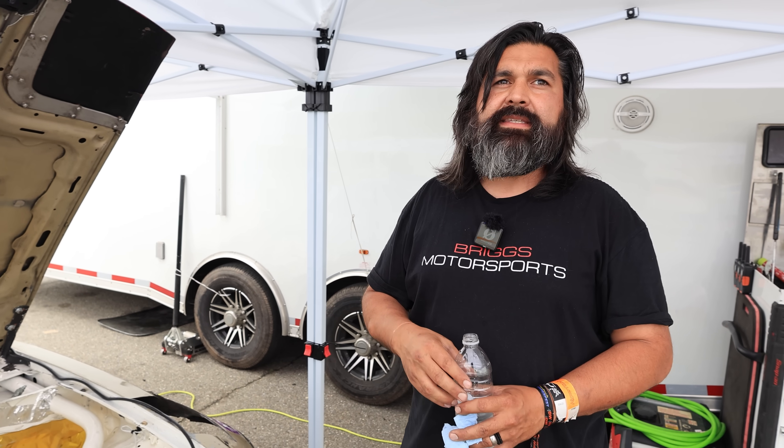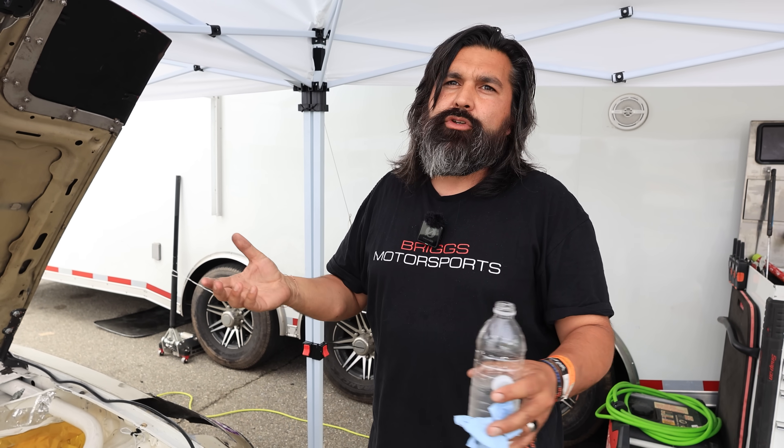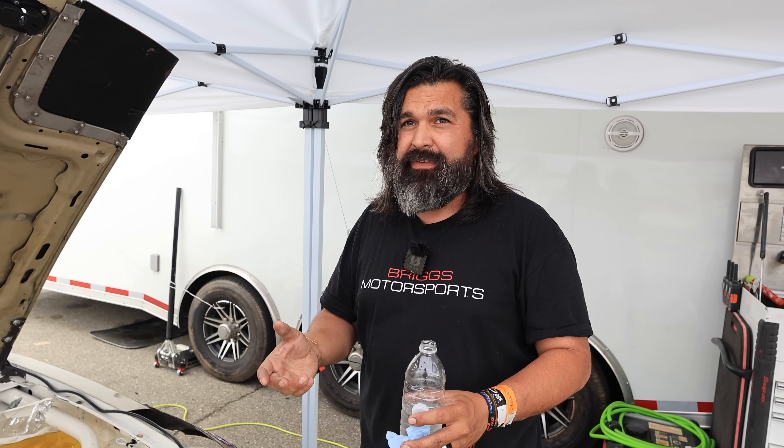What was your top speed? We hit 169.7 coming down the back straight and I still lifted. I think I'll do 175, but I have to go home to my family — the braking zone at 175 is substantially longer than the braking zone that exists at 170.